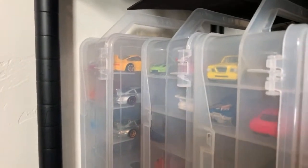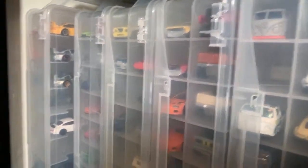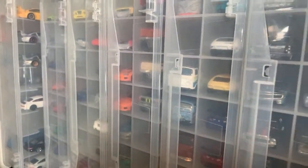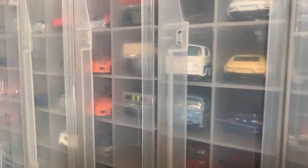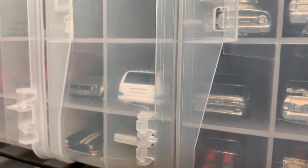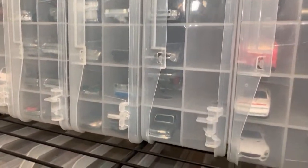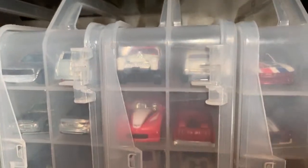Moving down, you can see where the Porsches continue, then Studebaker, then we're in Toyota. And then it ends with Volkswagen and Volvo. Then we move to the entire ZAMAC collection — I have every ZAMAC up to the first batch of 2020. Then I have the Target Red Editions.